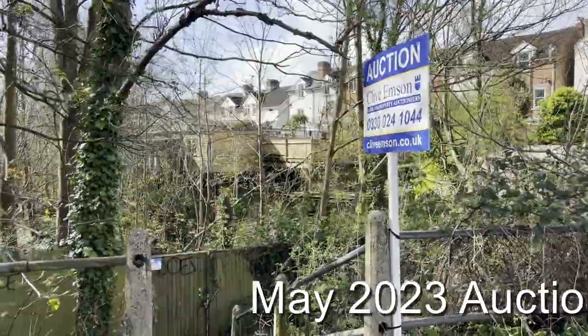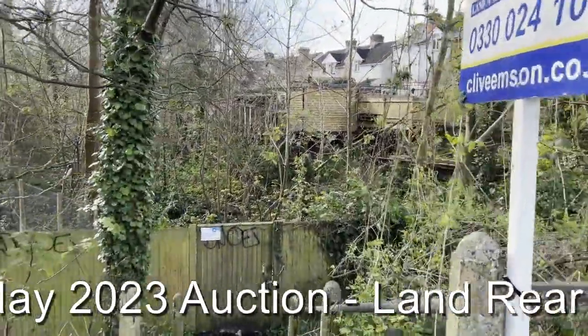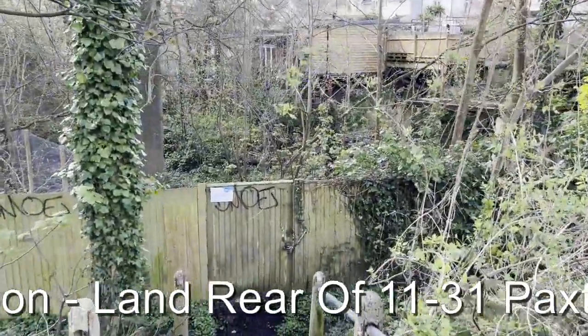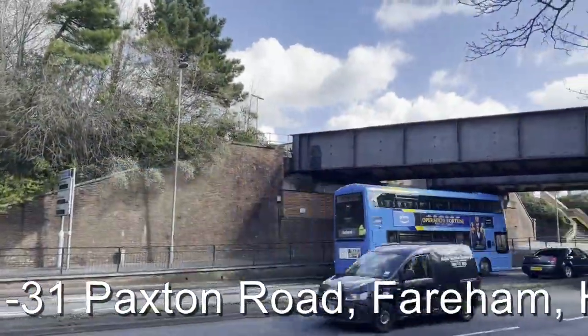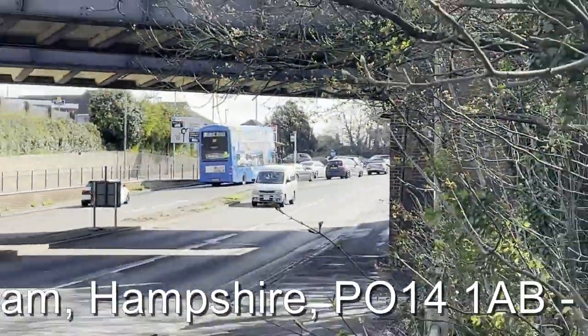This is Rob Marchant from Clive Empson Land and Property Auctioneers, and we're here to look at the land at the rear of the houses on Paxton Road in Fairham. For those of you that know Fairham, we're adjacent to the railway station just at the top there, next to the bridge, right close to the town centre with West Street just up further under the bridge.